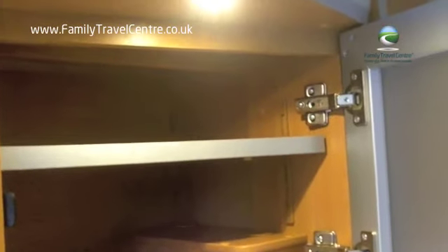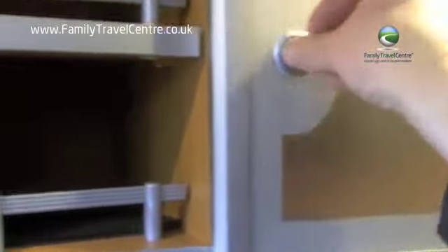Under the kitchen area is the fridge complete with icebox, and above the kitchen are these rather stylish Dethleffs-looking cupboards. And then over the dinette there's more storage.